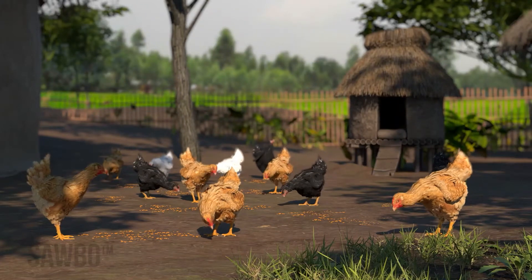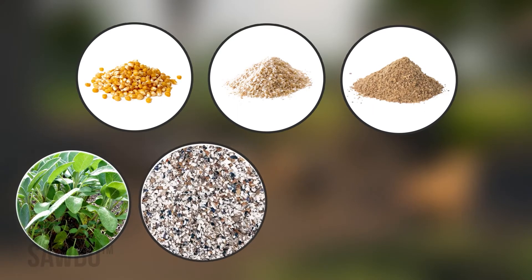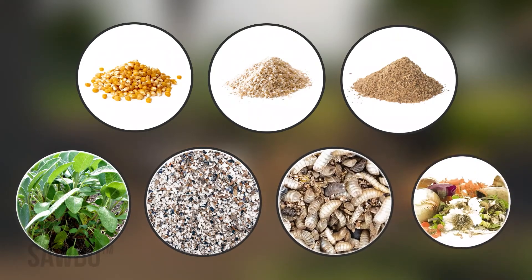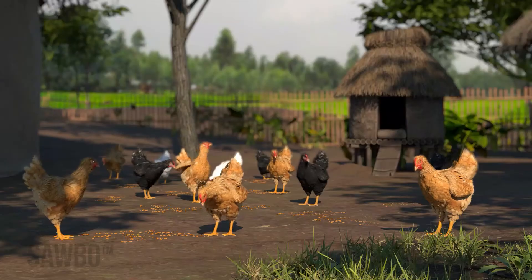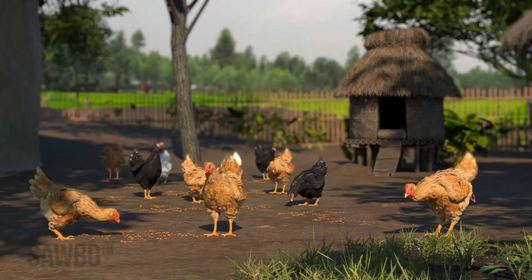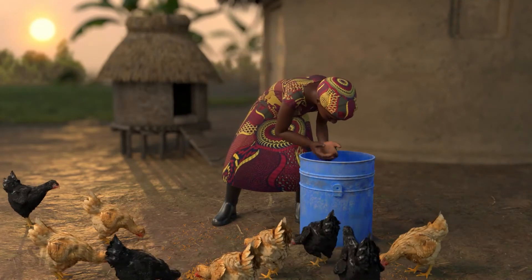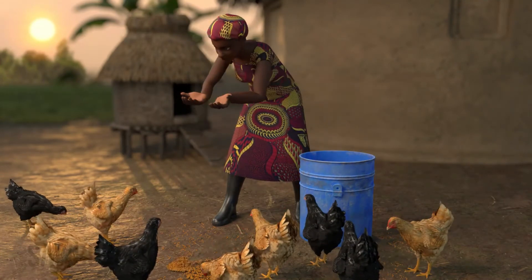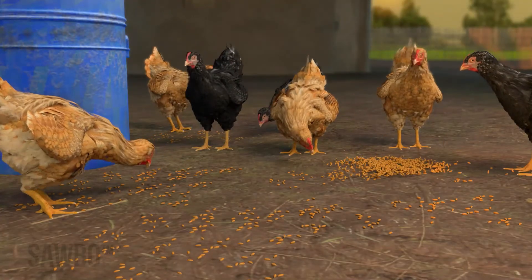Fourth, if your chickens wander freely, provide additional feed. Maize, bran, ground grains, green leaves, ground seashells, insects and some meal scraps provide good nutrition and will give chickens a better chance of combating infections. Feeding your birds at a specific time in the late afternoon can also help train your flock to return to your land each day, which can protect them from predators.